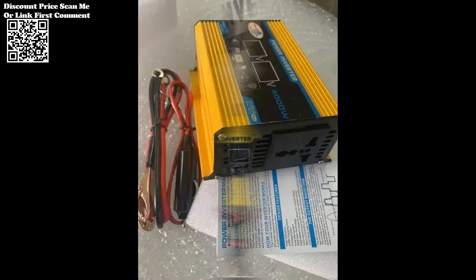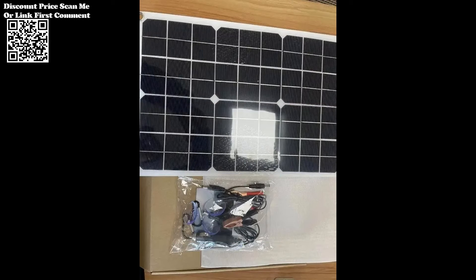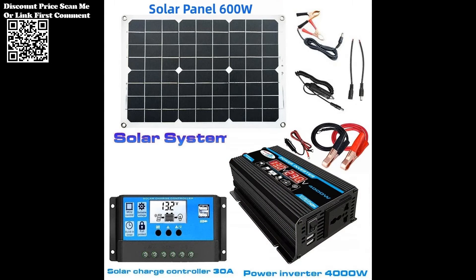The kit includes not only the solar panels and inverter, but also a battery controller, ensuring a complete and integrated power generation system. The battery controller manages the charging and discharging of the connected battery, optimizing energy storage for consistent power availability.